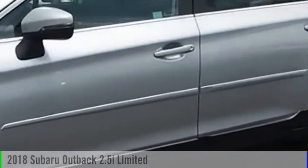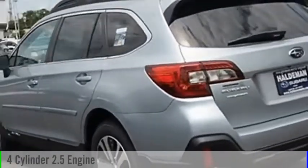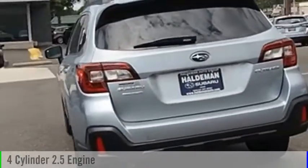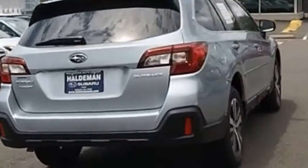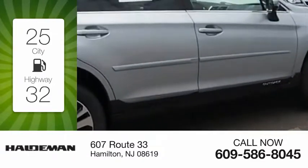You are going to love the 2018 Outback. This vehicle is powered by an all-wheel drive, four-cylinder, 2.5-liter engine and comes with a continuously variable transmission. Great fuel efficiency saves you money by requiring fewer trips to the gas station.